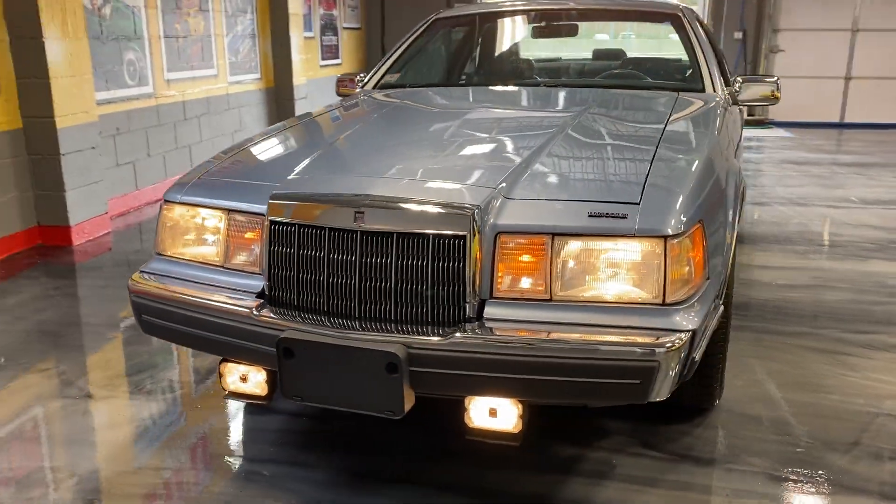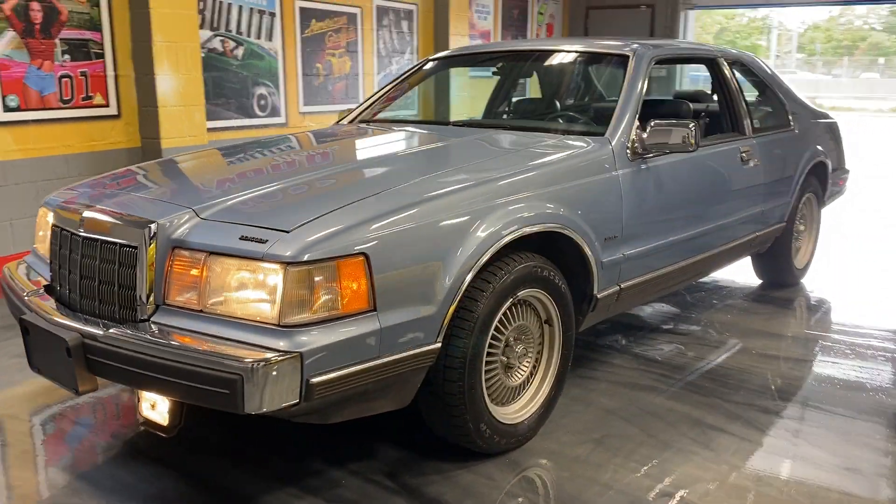Check us out at HollywoodMotorsUSA.com. Priced to sell.